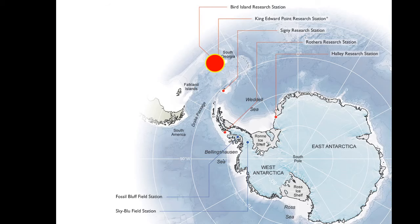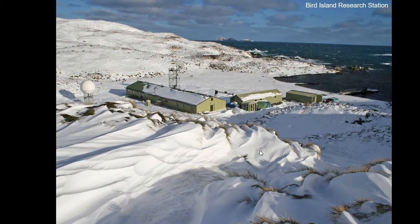The last of our bases is the smallest — Bird Island Research Station. This is as big as it gets, with maybe three or four people living there in winter. But it is an amazing place. The whole island in summer is covered in seals, penguins, and lots of types of birds — including albatrosses and skuas and all sorts of beautiful birds — which give the island its name because they come there to nest.